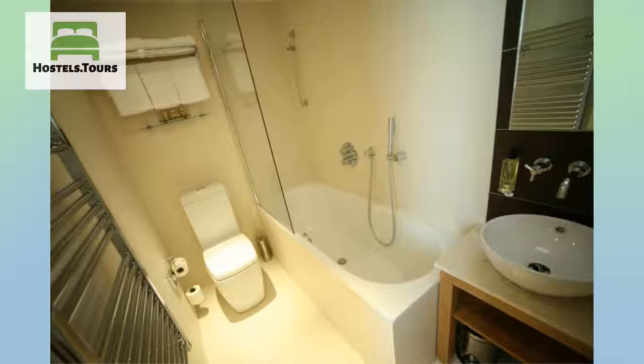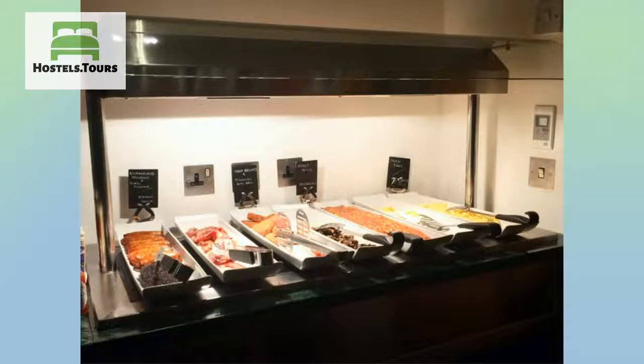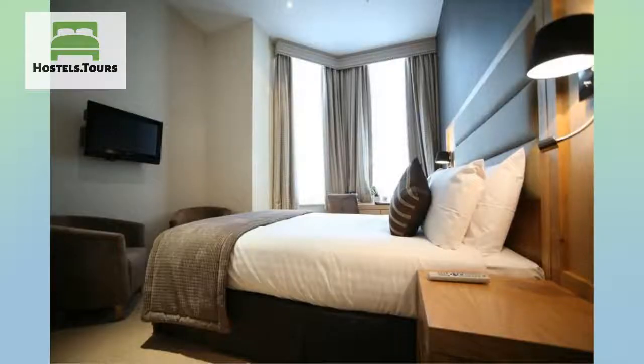Surrounded by many excellent local restaurants and pubs that have retained their neighbourhood appeal, our hotel will give you an authentic London experience and make this your home away from home. Whether you are in London on a budget or wanting to splash out, Bolton's Hotel London Kensington is your ideal choice.